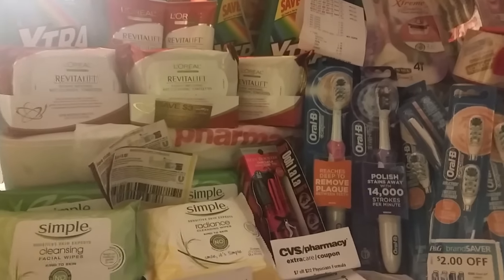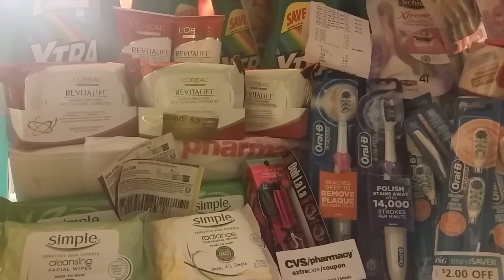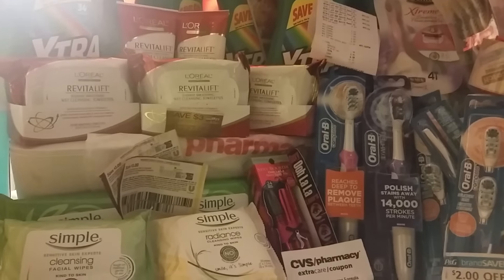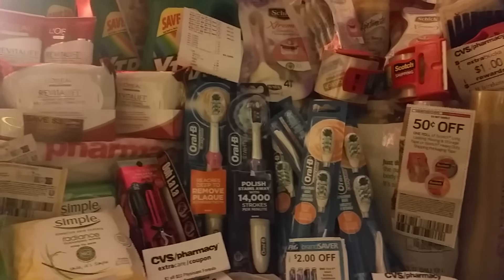Basically it's gonna make it a really good deal on the Derma Silk if you're a person that likes it, uses it, or just wants to try it — you might want to look into that deal this week. You could possibly combine that $10 off $40 with the Derma Silk and also the L'Oreal to make it a really good ExtraCare Bucks trip.